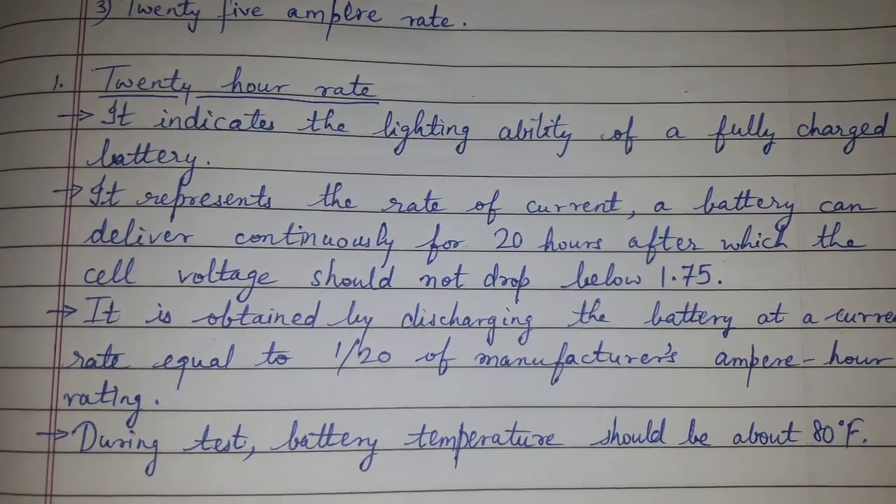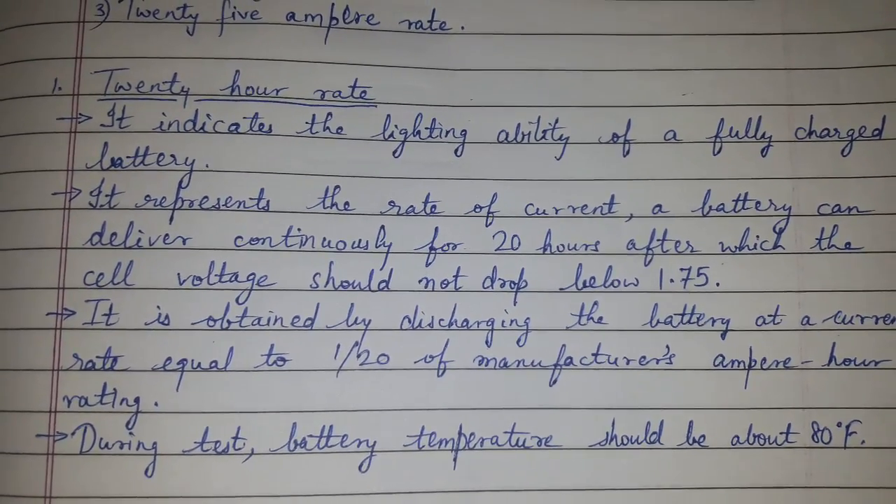During this test, the battery temperature should be about 80 degrees Fahrenheit.